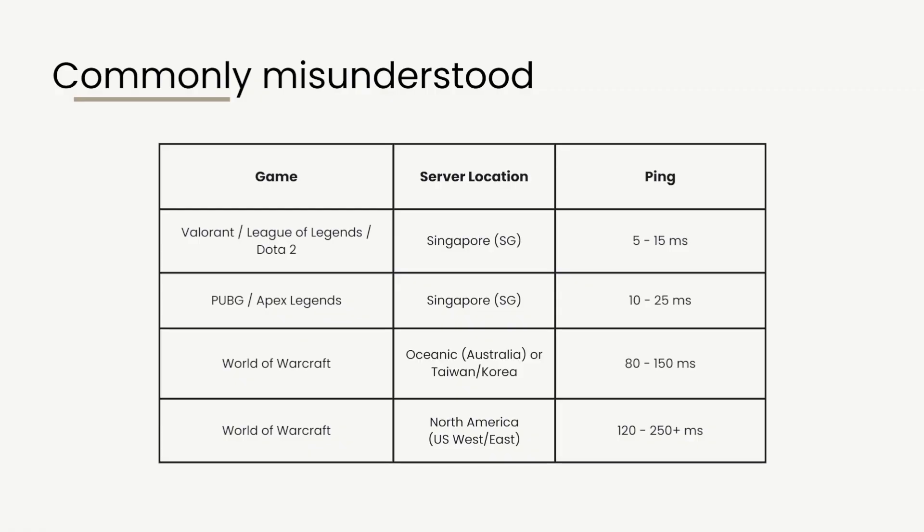Here are common games played in Singapore and their typical ping: Valorant, League of Legends, and Dota 2 have servers in Singapore — if configured properly you'll get about 5 to 15 milliseconds. PUBG and Apex Legends also have Singapore servers with ping around 10 to 25 milliseconds. World of Warcraft gets about 80 to 150 milliseconds, and on the North America server, about 100 to 250 milliseconds depending on your network.